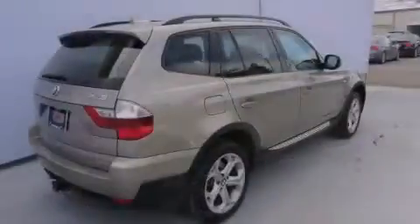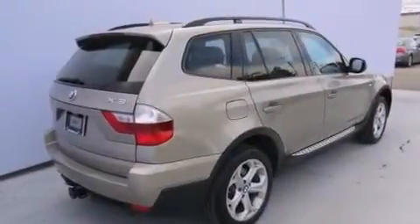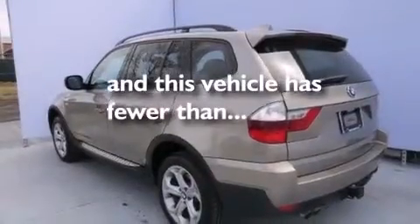Front-side impact airbags, child seat safety anchors, air conditioning with automatic climate control, and this vehicle has fewer than 66,000 miles on the odometer.